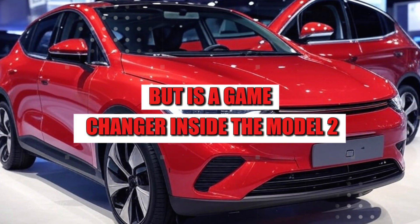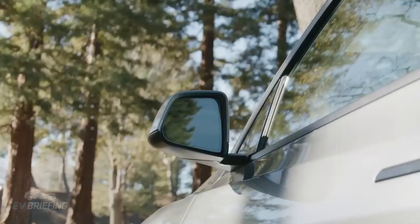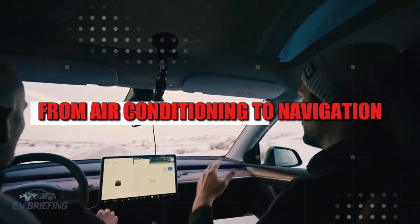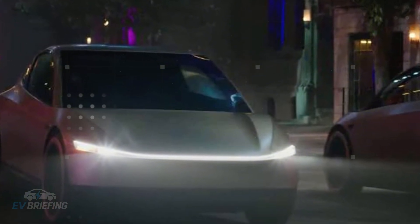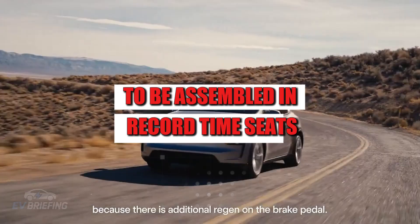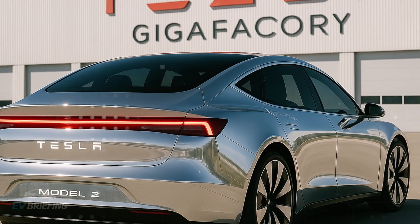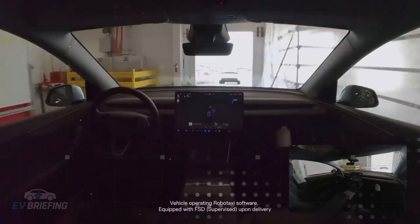Inside, the Model 2 follows the less-is-more philosophy. Instead of scattered buttons and duplicated interfaces, the dashboard features a single central screen that controls virtually everything, from air conditioning to navigation. This is already a well-established concept among Tesla fans. The difference now is that the interior was designed from the ground up to be assembled in record time. Seats, door panels, and even the dashboard are modular, with quick-fitting and few screws, which speeds up production and reduces future maintenance costs, in addition to allowing parts to be easily replaced or upgraded.